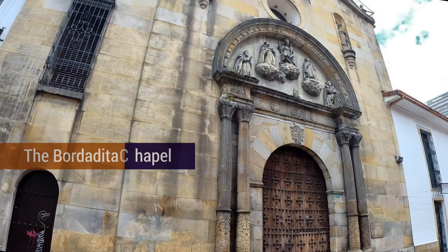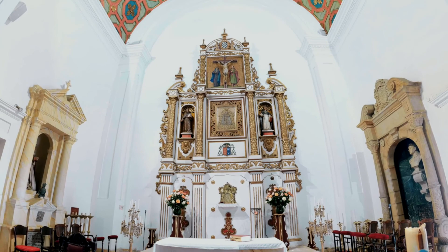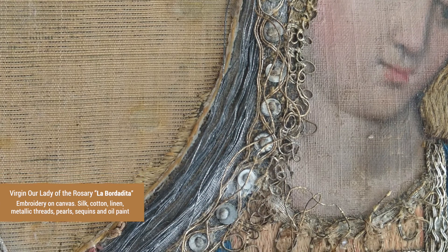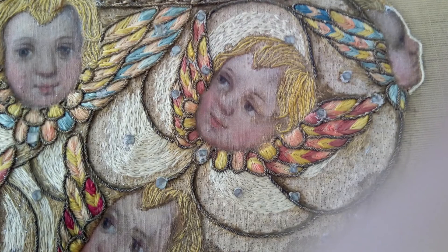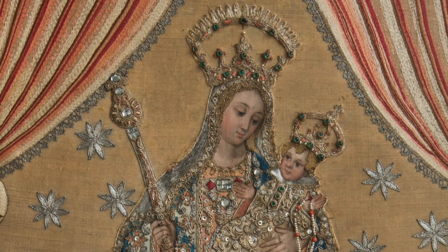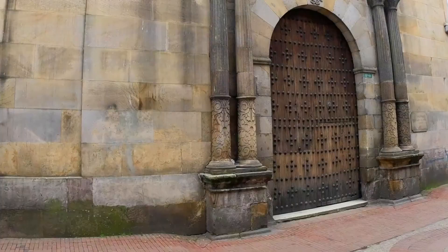The building complex also includes a chapel known as the bordadita. The chapel was built in honor of the Virgin Our Lady of the Rosary, as was the college. The altarpiece of the chapel is adorned with a very significant artwork made from embroidered silk, gold and silver threads, known as the bordadita. Because of this unique technique of embroidery, this image has been part of the collection since at least 1665, when it was first recorded in a written inventory also kept in the university's documentary heritage collections.